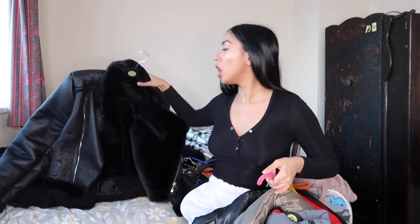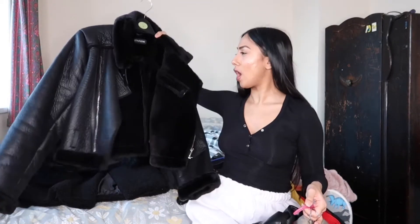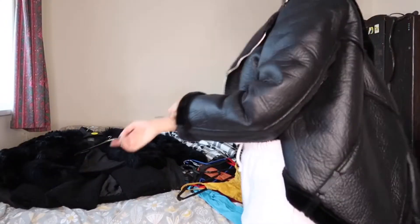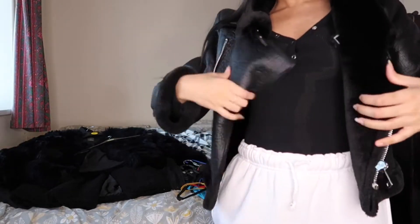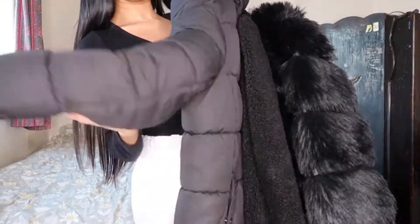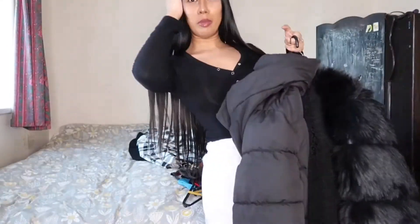I'm 50/50 on this one - it's my cropped aviator from PLT. I don't know how I feel about it. Let me try it on. I feel like I'm a bit over it now because the long ones never really suited me. It's a bit cute though, but I feel like I'm not gonna wear this anymore. I might sell this one. All the other coats - a maxi puffer, a teddy coat, and a fur one - are staying.